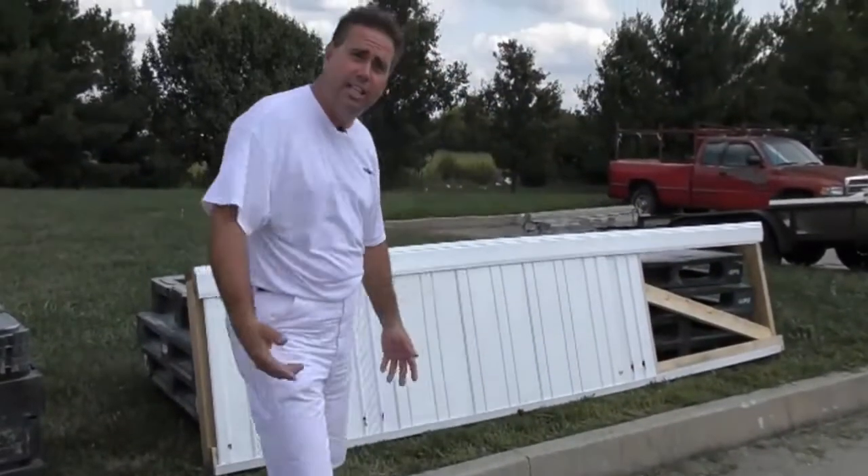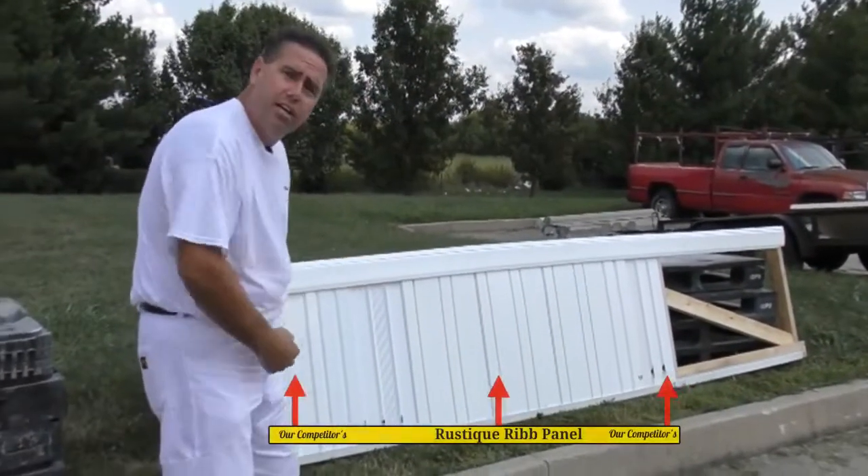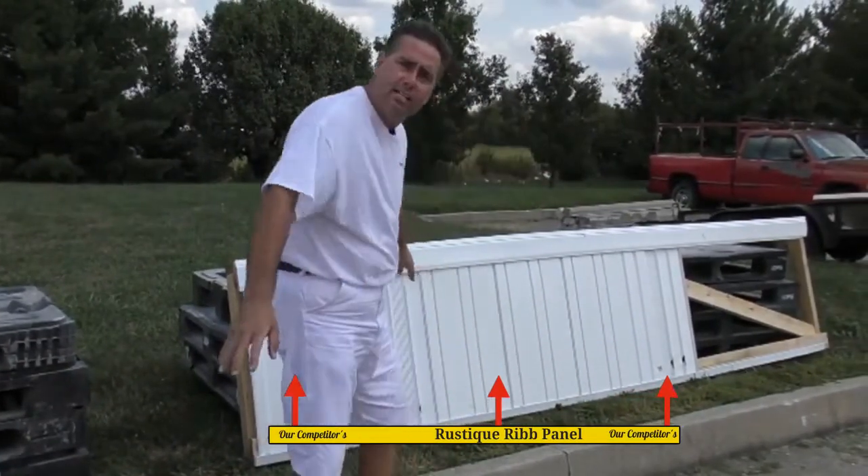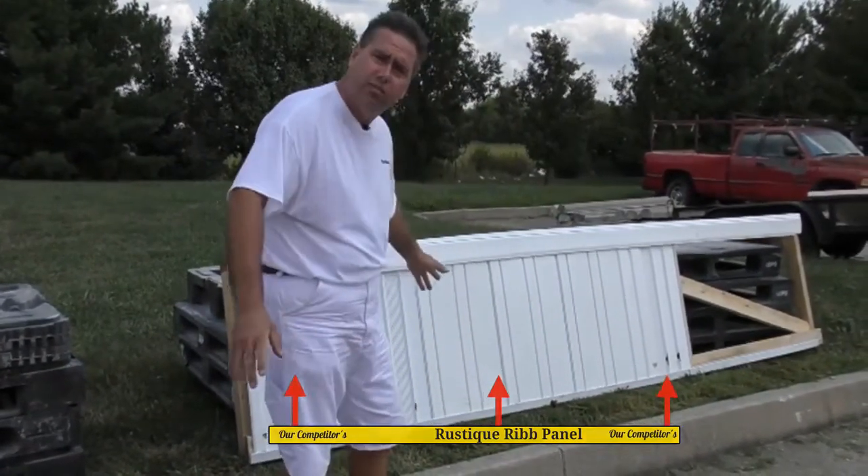Oh my gosh, folks, do you see that? Look — our competitor's panel is full of holes, but our stuff is sturdy. There's not one hole, nothing wrong with it.